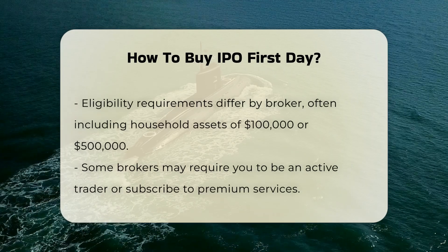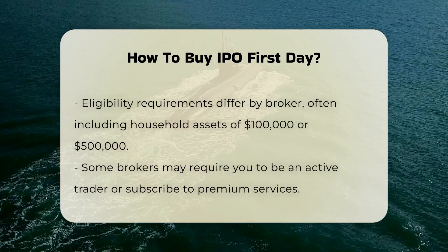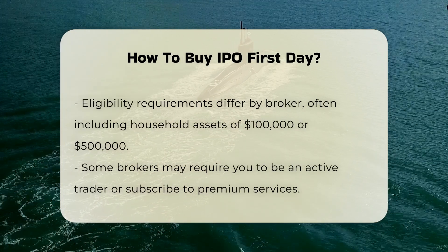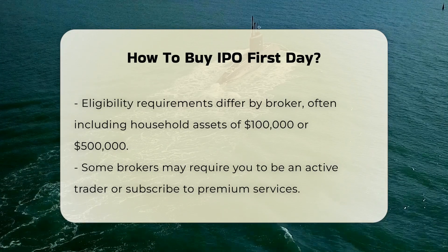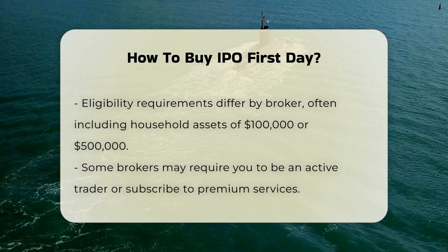Eligibility requirements vary by broker, but often include having a significant amount of household assets, typically $100,000 or $500,000, excluding institutional or annuity assets. You may also need to meet other broker-specific requirements, such as being an active trader or subscribing to premium services.